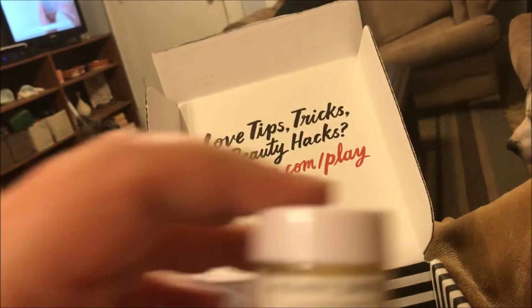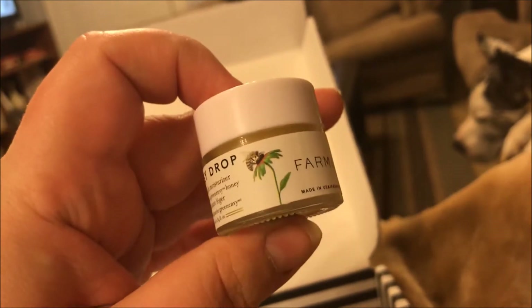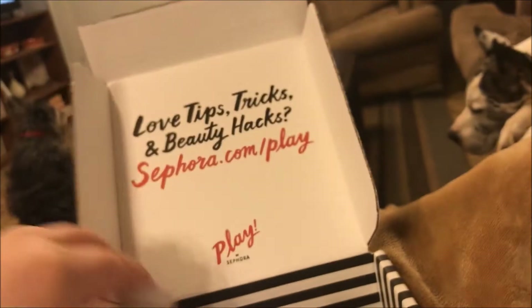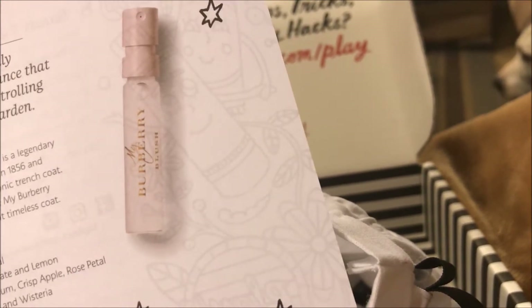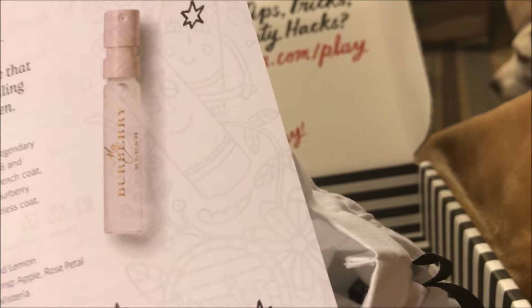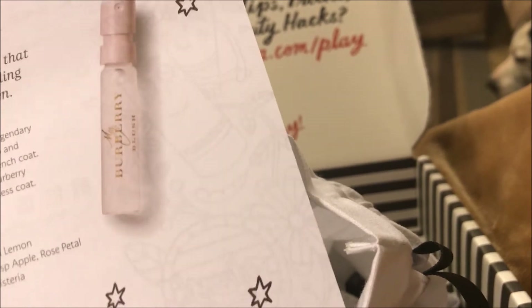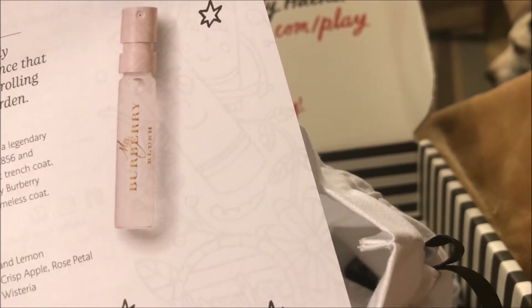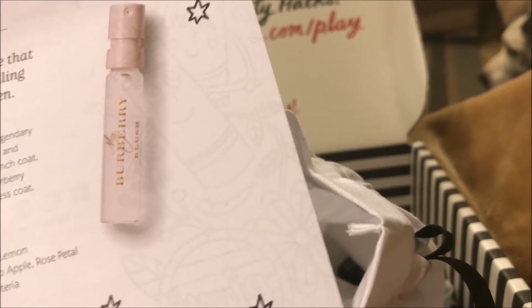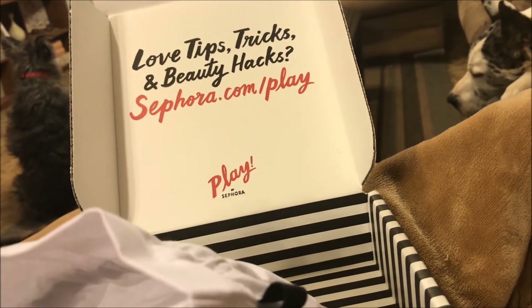The first product I pulled out is this Honey Drop Lightweight Moisturizer by Farmacy. It says 'Be Hydrated — a luxurious honey-infused face cream that nourishes and hydrates skin.' You use it by scooping a dime-sized amount onto your palm, warm between the hands before applying to face and neck in sweeping motions, morning and night. That sounds pretty cool.